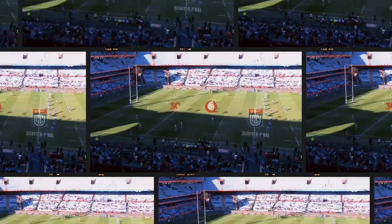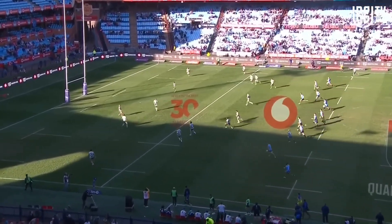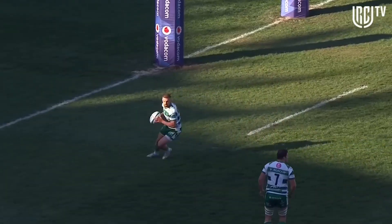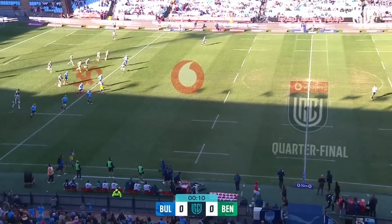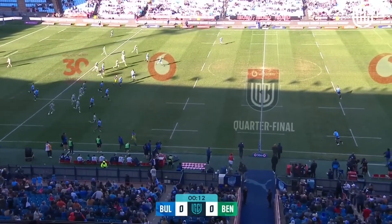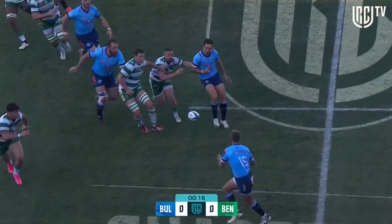The second highest points scorer in the competition this season gets this quarterfinal underway — goes long, lands in the welcoming arms of Andy Uren, who responds in kind beyond the halfway line. Vidi LaRue receives, Khorsen in support, and Khorsen's going to run it back at Benetton.